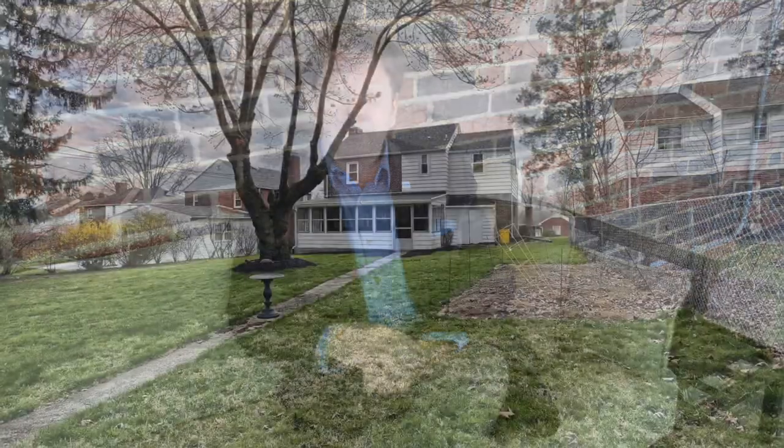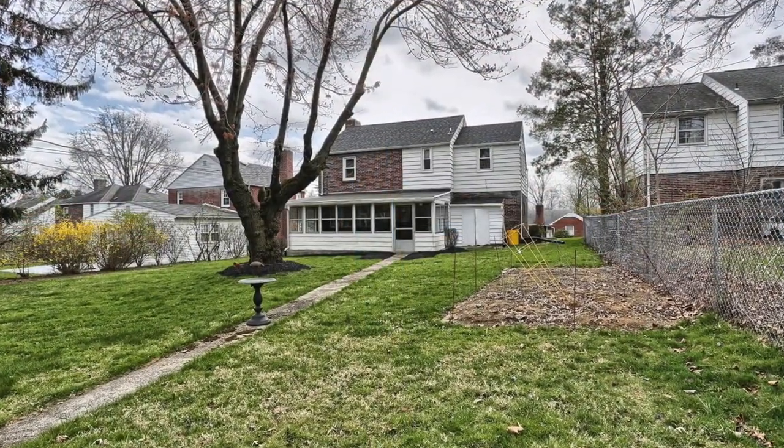It's ready to move in, all ready for you to make your own family memories. For instance, just enjoying a relaxing evening on this patio overlooking your beautifully landscaped backyard.